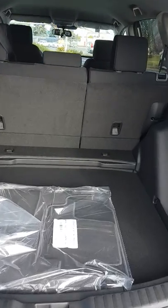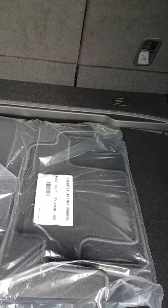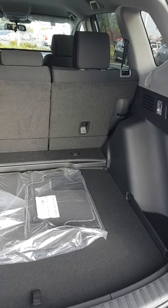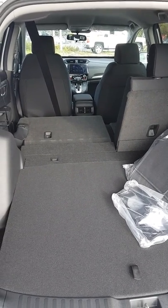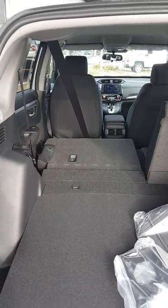Nice big trunk in this one as well. I'm going to show you this time the difference between the lower level for that cover and the top level. As you can see with that platform lifted up a little bit, you get a nice flat cargo space.